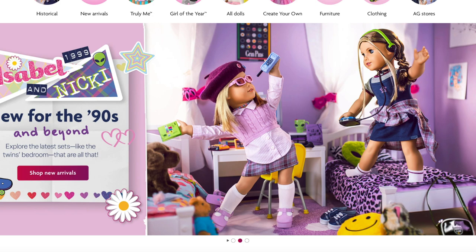Overall it was so great taking a look at the new releases from American Girl. I'm so excited for Isabel and Nikki, and the springtime items are so gorgeous as well. Be sure to comment below your thoughts and opinions on Isabel and Nikki's collection, whether you're planning on purchasing any items, and what you think of the springtime mix and match and mystery bags. Thank you so much for watching and I really hope you enjoyed it!